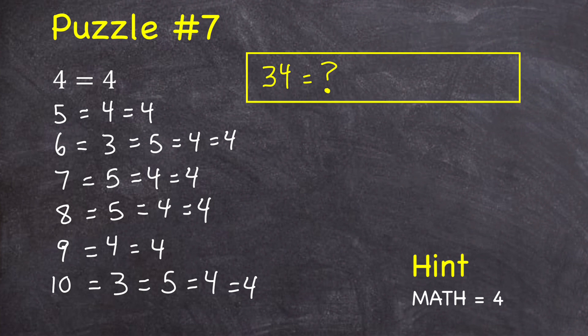Here's the answer. Hopefully you figured out that each number is equal to the number of letters in its name. That's why four — F-O-U-R — which has four letters, is equal to four.